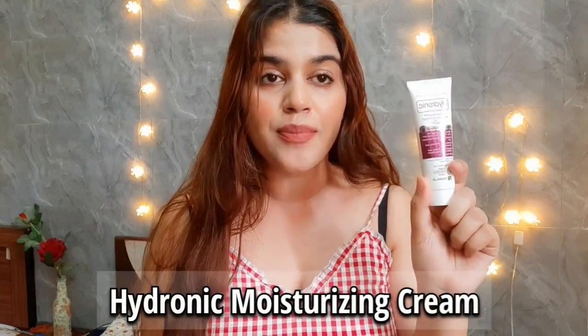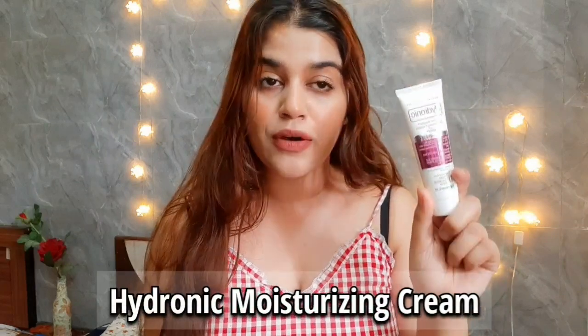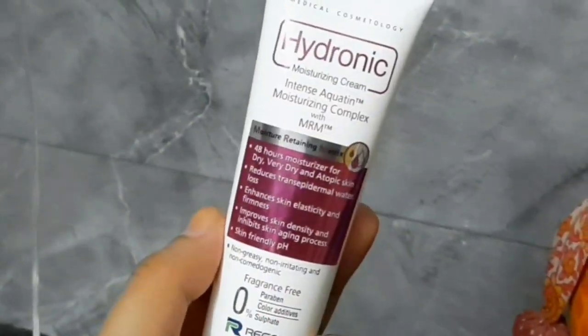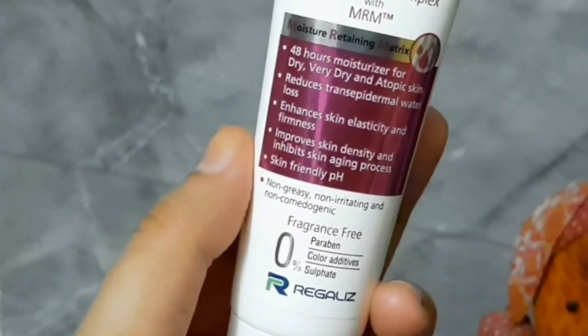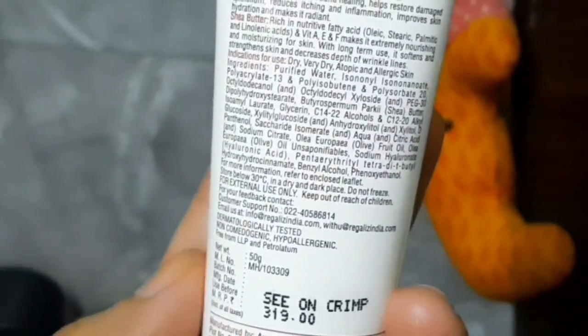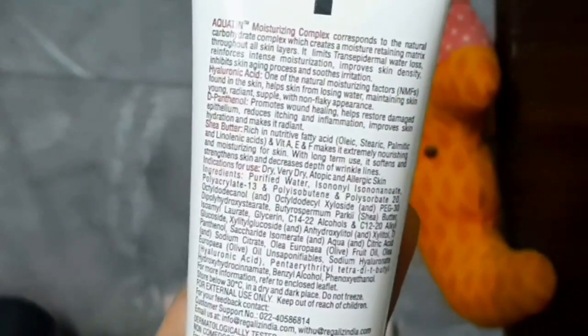Without wasting time, let's get started. The first product is Hydronic Moisturizing Cream. I bought this from the Pharmeasy app. This cream was around 250 rupees. The product claims are very good — it keeps your skin moisturized and is for dry to very dry skin. It is non-comedogenic, fragrance free, non-greasy, and non-irritating with no sulfates and no colors.